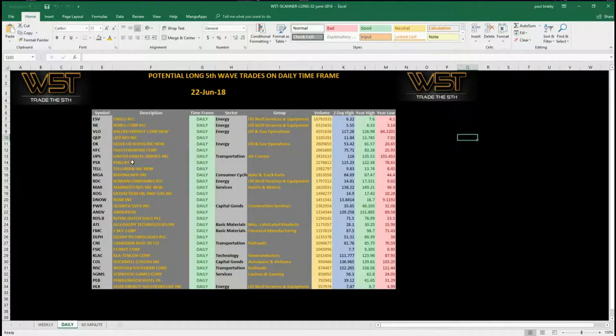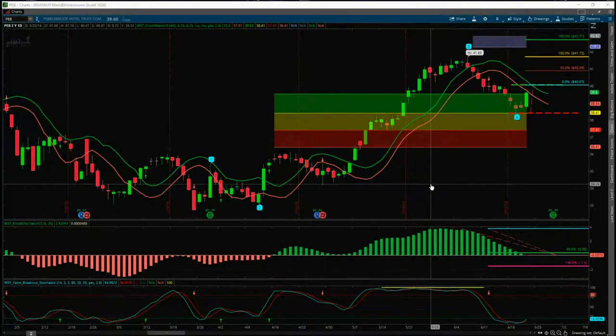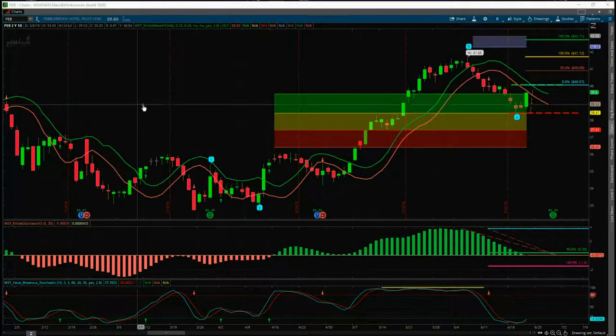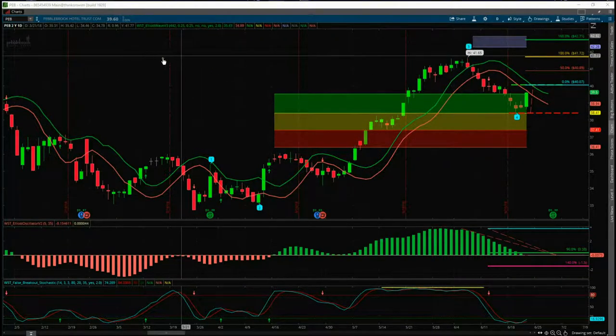Today I want to concentrate on the daily, and I started from the bottom this time — I've gone with PEB, Pebblebrook Hotel. So let's have a look at PEB on the chart. This is our Wave5 Trade Elliott Wave indicator suite for the ThinkOrSwim platform. We also have it available for NinjaTrader, TradeStation, and MultiCharts. For our members that have the Elliott Wave indicator suite, this is the daily time frame, the two-year one-day view.